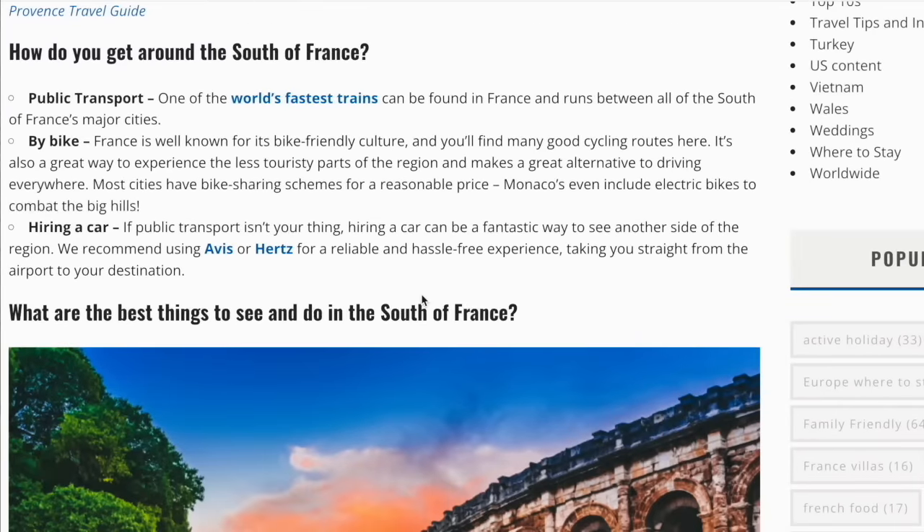How do you get around the south of France? One of the world's fastest trains can be found in France and runs between all of the major cities. By bike — France is well known for its bike-friendly culture. Monaco is also a great way to experience the less touristy parts of the region and makes a great alternative to driving everywhere, and even includes electric bikes to combat the big hills.